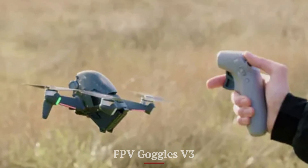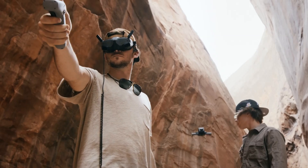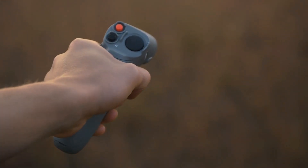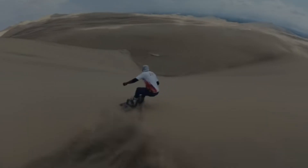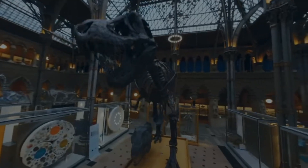FPV Goggles V3: The FPV2 comes with the latest FPV Goggles V3, delivering an ultra-low latency feed and crystal-clear visuals. The goggles feature a 1080p resolution and a 144Hz refresh rate, providing an immersive and lag-free viewing experience. With adjustable diopters and a comfortable fit, the goggles cater to extended sessions without causing strain.